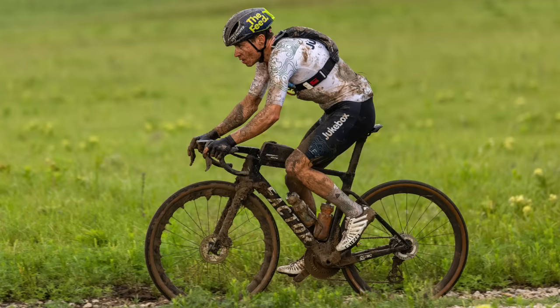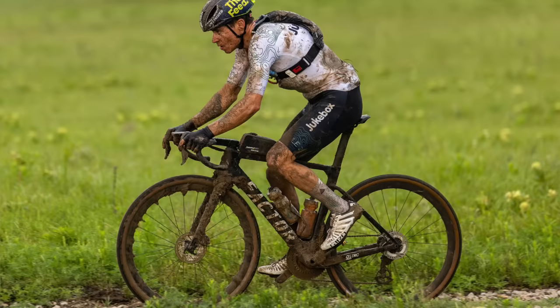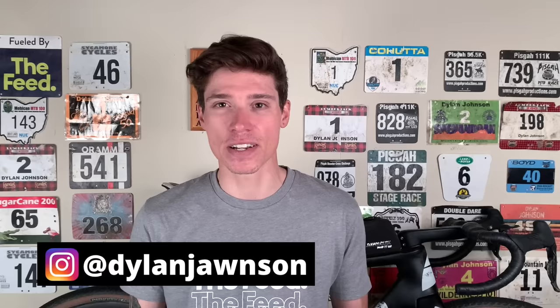I even swapped out my 47mm Specialized Pathfinder Pro tire for a smaller 44mm René Herse Slick to increase the mud clearance, but that still was probably too big. If I were to race in conditions like this again, I would probably go for something as small as a 38, as much as it pains me to say that. I'm to the point now where I don't even consider a 38 a gravel tire, but anything to help get through the mud would have been an advantage here. And this is not me making excuses — I fully own that I didn't do enough homework leading into the race on what would be the optimal equipment setup for these given conditions, which is a huge part of gravel racing. Making excuses is also a huge part of gravel racing.